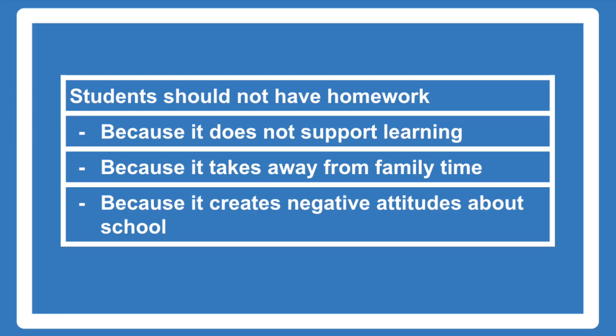This could be done in a boxes and bullets format. Now let's go back to my possible essay topic about homework. Notice how I wrote very clearly what my opinion is — that students should not have homework. So now I have to come up with reasons that support this. I might say: homework does not support learning; students should not have homework because it takes away from family time; and students should not have homework because it creates negative attitudes about school. I like these three reasons because I can easily write a lot about each and they're very different from each other.